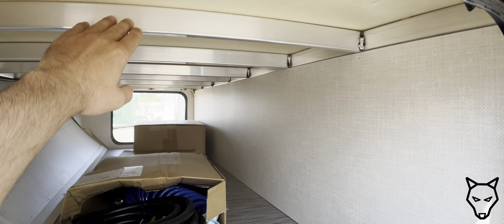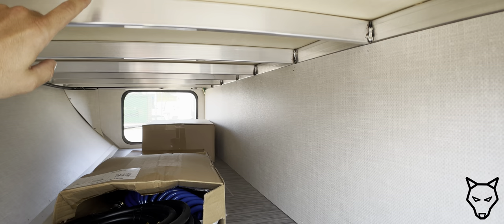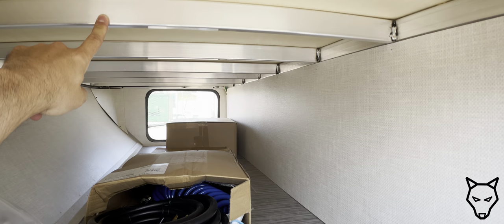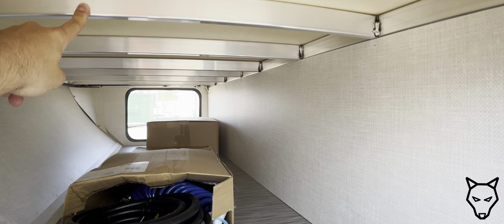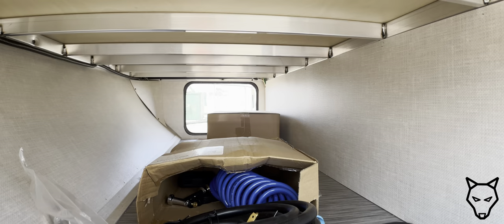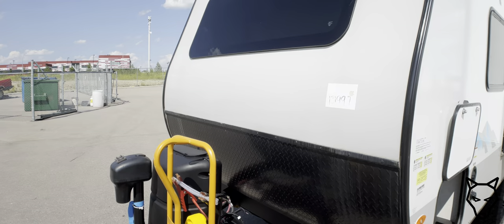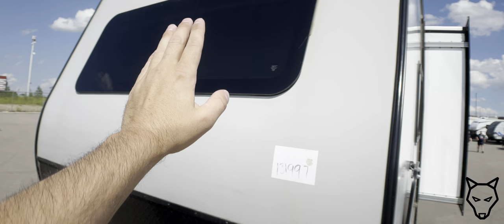Up front we've got storage space, and something I noticed is that this is aluminum construction under here. Even if the body is aluminum, a lot of trailer manufacturers will take this as an opportunity to save money and build internal framing out of wood. I'd much rather have aluminum because it's simply a stronger, more long-lasting construction. Included with the trailer is a 30-amp cord and a spray hose.